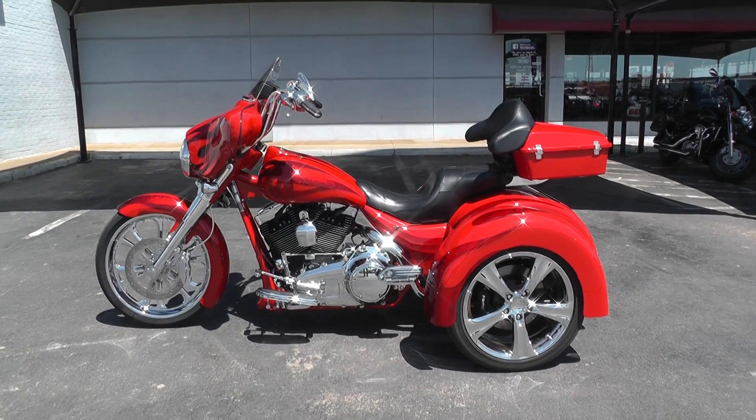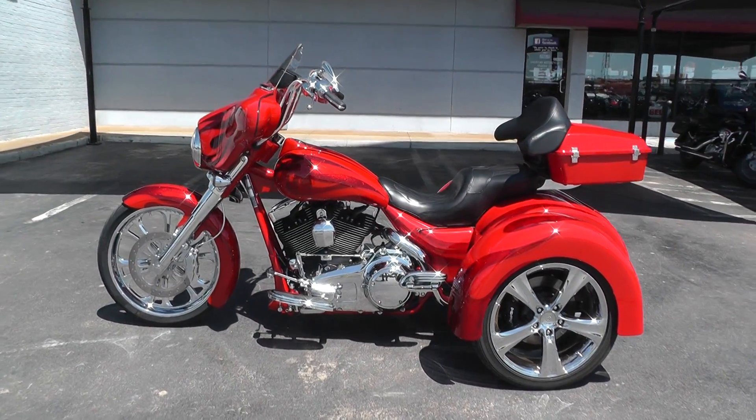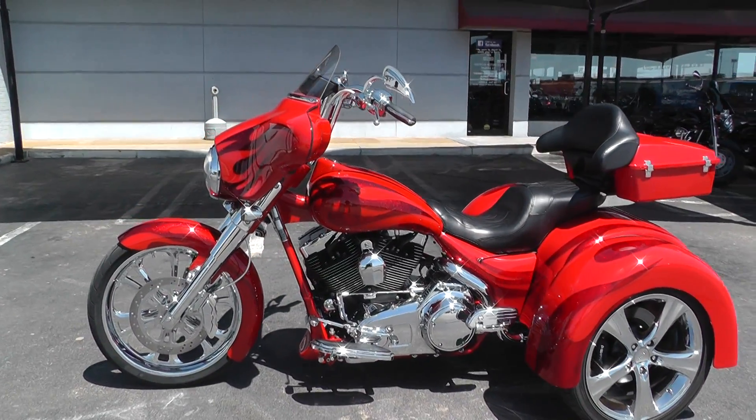It's a 2008 Fat Bagger, made by Fat Baggers Inc. It uses a lot of Harley parts.